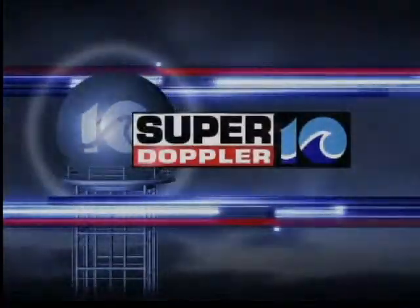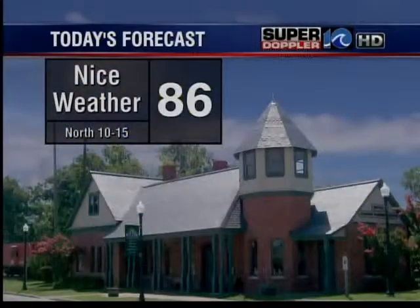Now, in high definition, your Super Doppler 10 forecast with meteorologist Jeremy Wheeler. As predicted, it's really nice outside. Temperatures are in the mid-80s. Now, North Carolina, you're an exception — you've got that smoke coming out of the Great Dismal Swamp going south due to those north winds at 10 to 15. So I'm sorry, but the rest of us do have some nice weather out there.